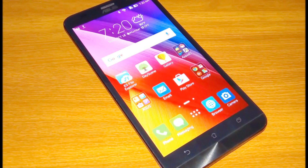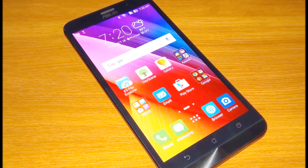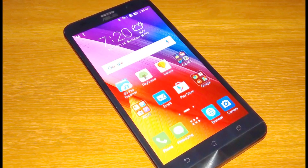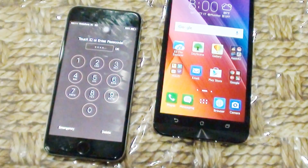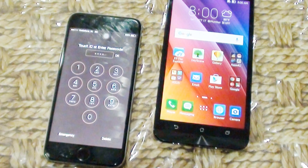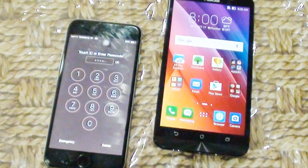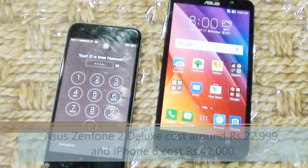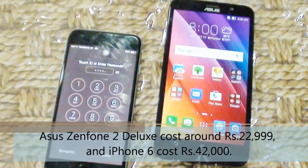Asus Zenfone 2 Deluxe is a beautiful piece with tough hardware that allows you to run multiple apps and games. In the price range of Rs 22,000, Asus gives the option of 4GB RAM, which is enough to give you lag-free performance. iPhone 6 delivers a spacious, crisp 4.7-inch screen, improved wireless, and better camera autofocus, but it is expensive compared to Zenfone 2 Deluxe. Asus Zenfone 2 Deluxe costs around Rs 22,999 and iPhone 6 comes for Rs 42,000.